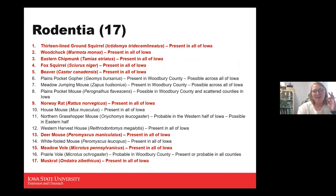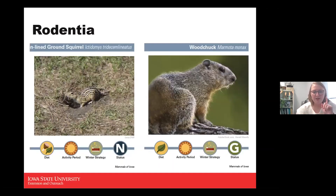The rodent category is the biggest category of mammals in Iowa, with 17 that are present, probable, or possible in Woodbury County. The first is the 13-lined ground squirrel, named for the pretty stripes on his back. He is an omnivore, diurnal — active during the daytime — and he hibernates. There's no specific hunting status for them.